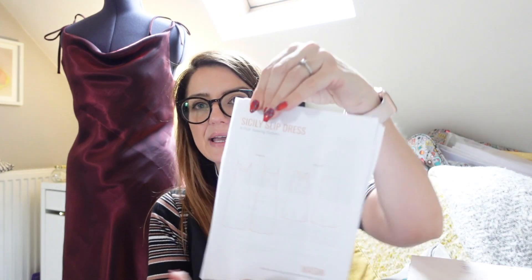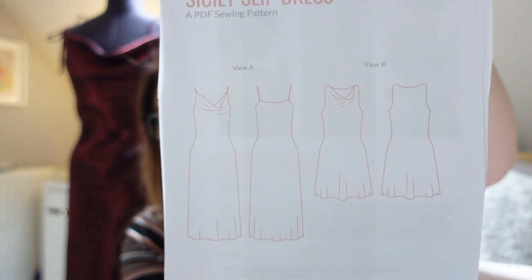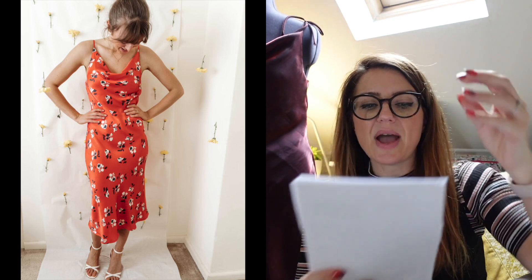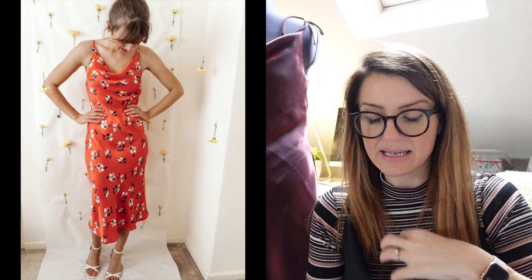The Sicily Slip Dress has two views: View A and View B. I chose to make View A. View A is the cowl neck with thin straps and midi length, which I love. View B is still a cowl neck but with thicker straps, a shorter length, and you can probably mix and match the skirt lengths accordingly.